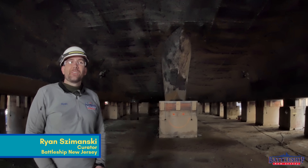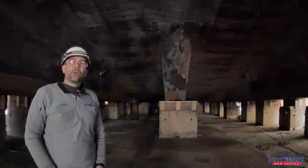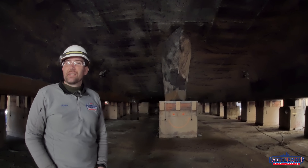Hi, I'm Ryan Szymanski, curator for Battleship New Jersey Museum and Memorial, and today our video is about how your model of Battleship New Jersey is wrong and so is every other model that's ever been made.